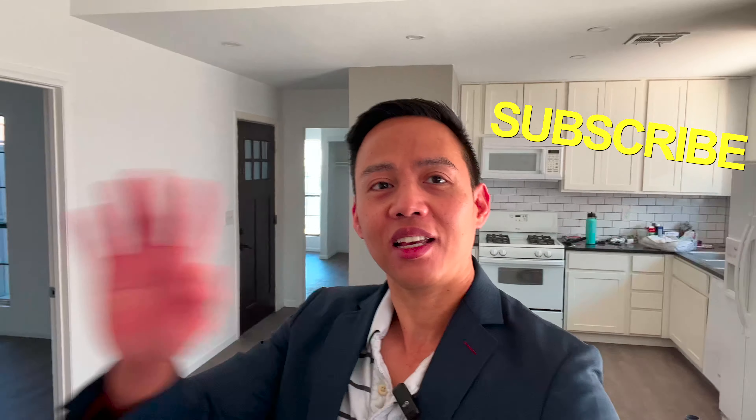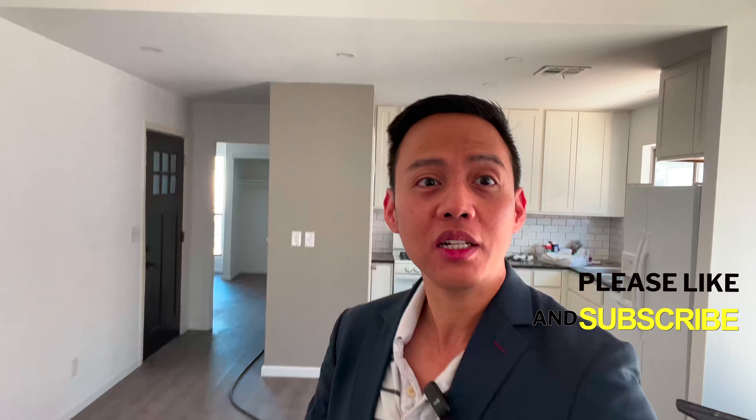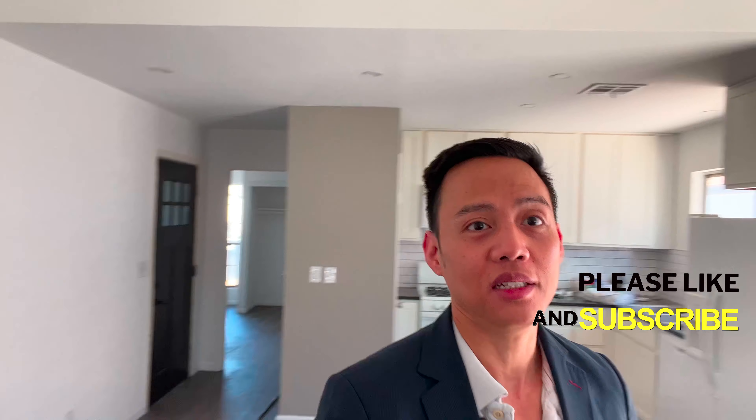Thanks so much, please comment down below, and don't forget to subscribe so you won't miss any of my videos. Until next time, have a great day.